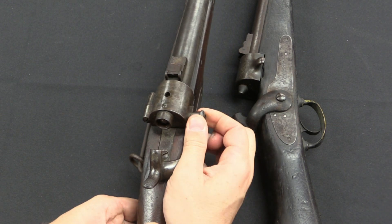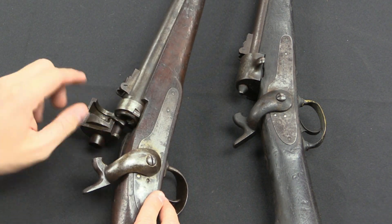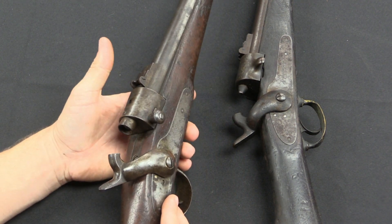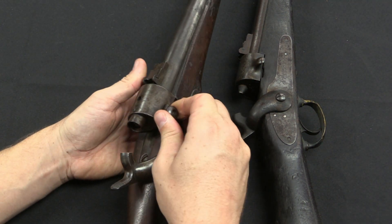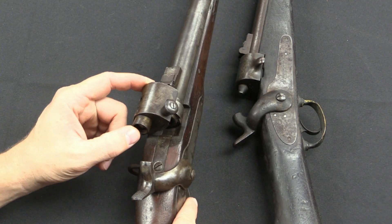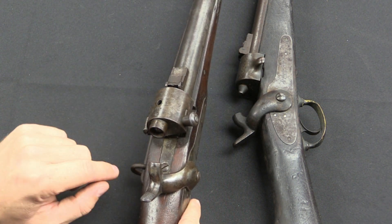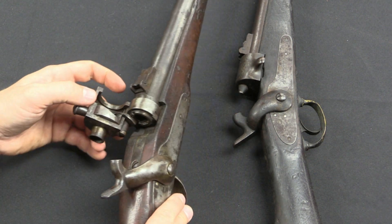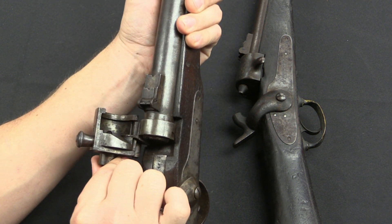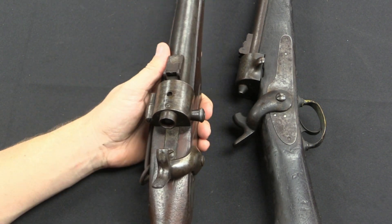So in the 1864 model they replaced it with an actual spring-loaded catch. To open this one you have to pull this knurled knob out and then lift up. It does have an angled cut and a spring, so you can close it by just pushing it shut and it'll snap into place, and then you have to mechanically pull this back to open it. They also shrouded the firing pin, so it's less likely to be accidentally bumped. The extractor remains the exact same mechanism and idea — those are really the only two functional changes in the gun.